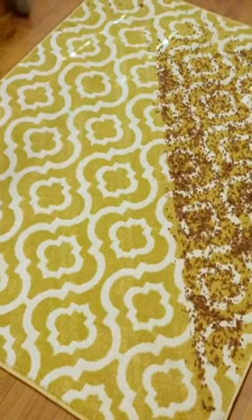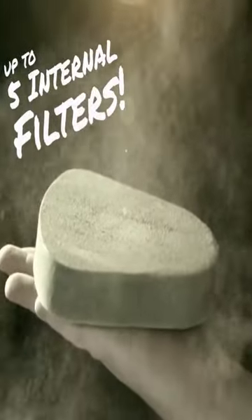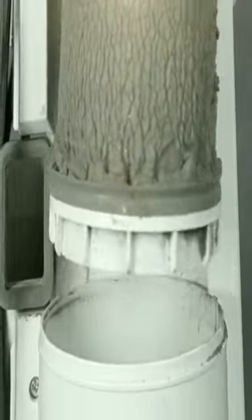Quantum X is the most extraordinary vacuum ever created. No matter what brand of vacuum you own, your vacuum uses 100-year-old technology, which relies on filters — up to five of them. And they clog up with dirt and debris.